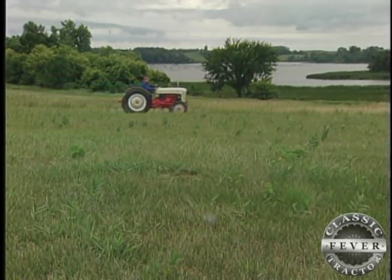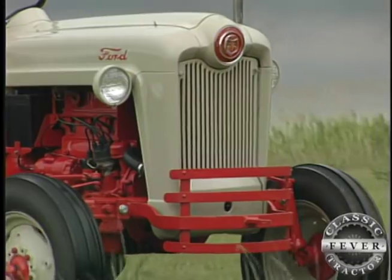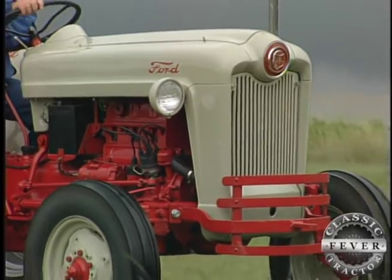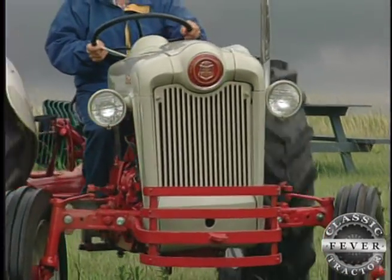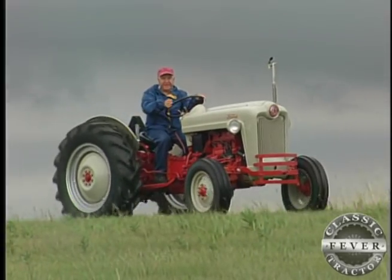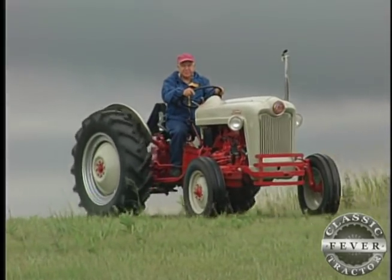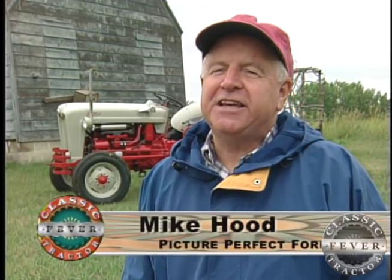Mike has no trouble getting excited about farm tractors of any kind, but he's especially fond of his own little 1953 Ford. This is Goldie, my tractor Goldie. I've had it about four years, but I've had a relationship with these tractors for perhaps almost 50 years.